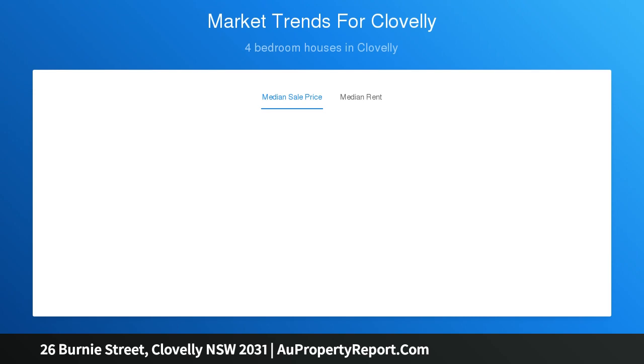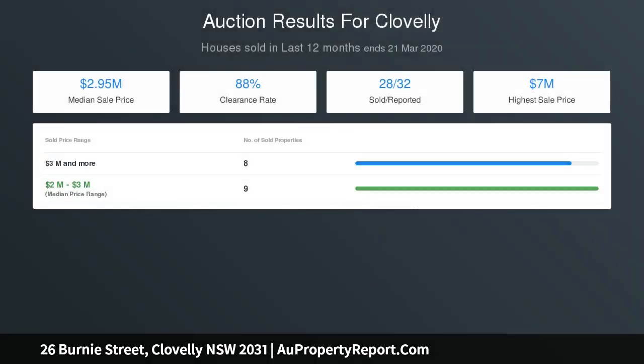Wonderful scope to live in now and update to a lasting future. The lovely single-level design reveals scope to extend up, STCA, on a freestanding over wide-fronted parcel.